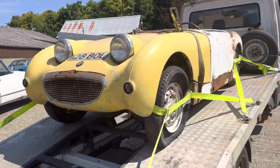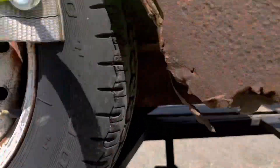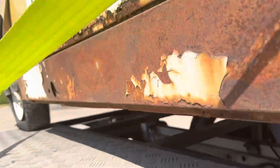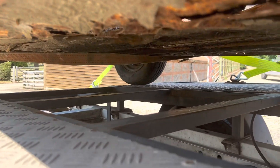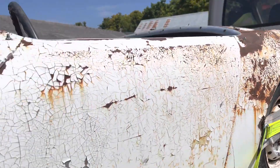It doesn't sound too healthy either. So just a quick video to let you know — this really is a rolling shell for total restoration and renovation. Total restoration is required: certainly floor pans, almost certainly seals, and I would imagine repairs to the chassis too.